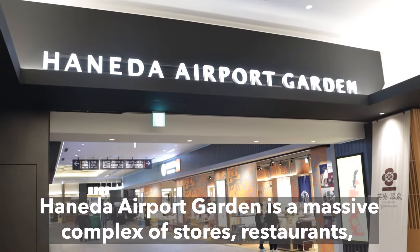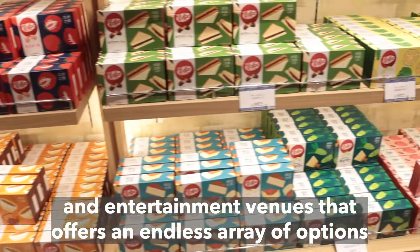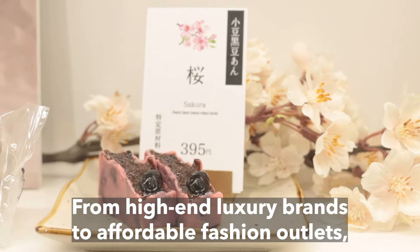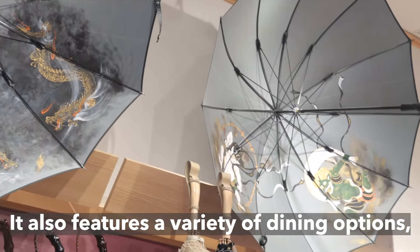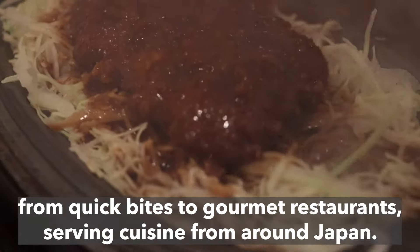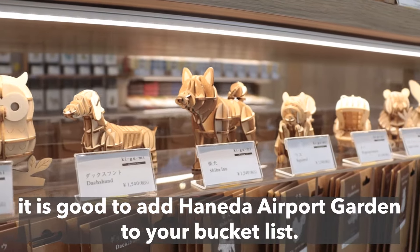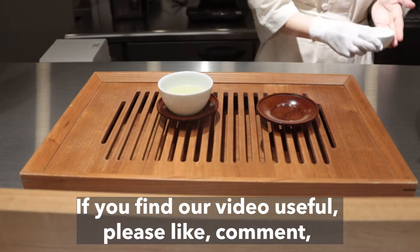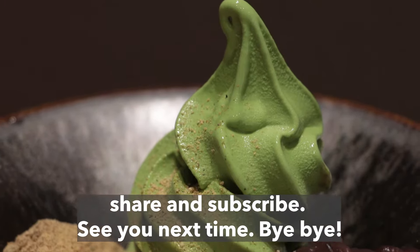Haneda Airport Garden is a massive complex of stores, restaurants, and entertainment venues offering an endless array of options for tourists — from high-end luxury brands to affordable fashion outlets. There is something for every taste and budget. It also features a variety of dining options, from quick bites to gourmet restaurants serving cuisine from around Japan. If you are coming to Tokyo, it is worth adding Haneda Airport Garden to your bucket list. If you find our video useful, please like, comment, share, and subscribe to our channel. See you next time. Bye-bye!